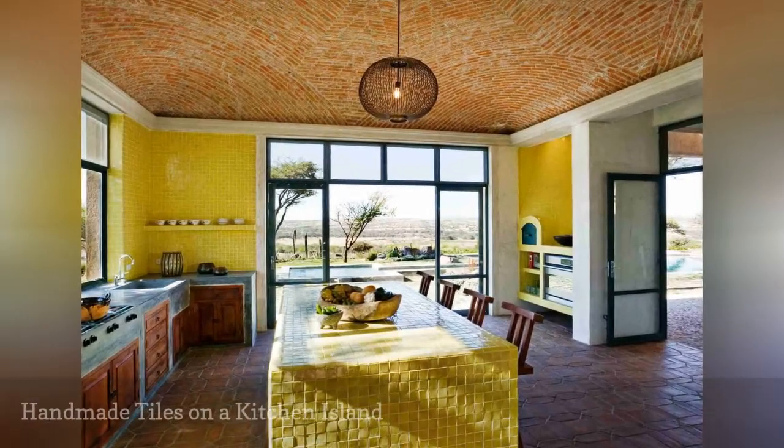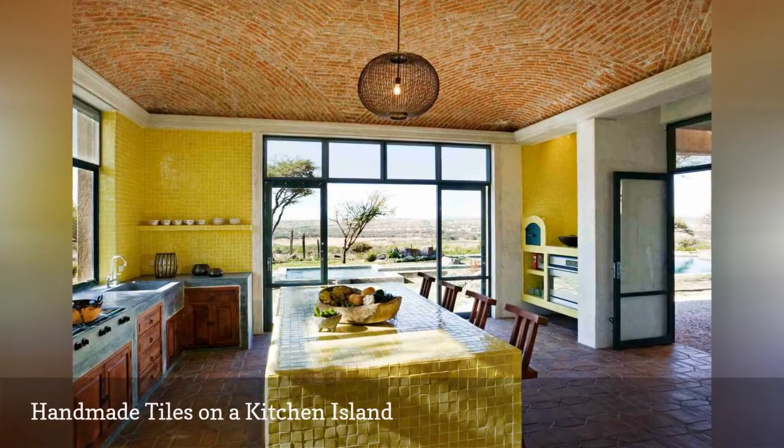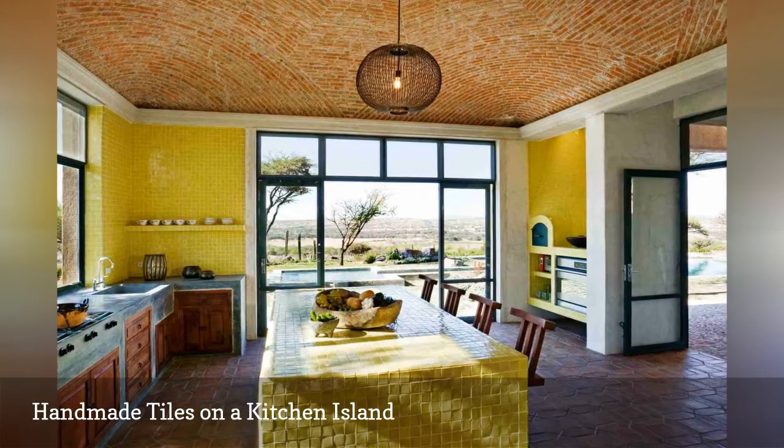Hand-made square yellow tiles are a lovely rustic touch in this spunky kitchen by New York City-based DHD Architecture. Tiles like these are best suited for countertops that are not subject to heavy-duty wear and tear.